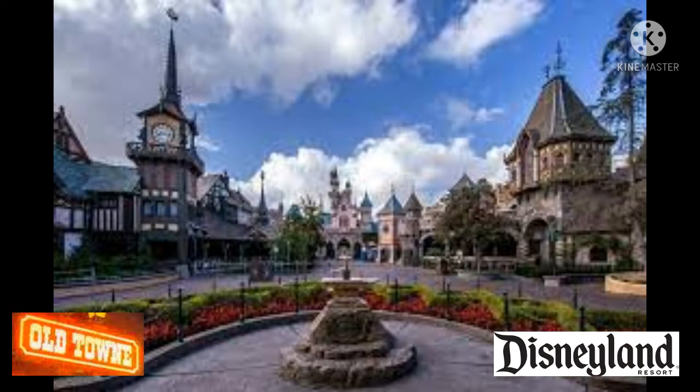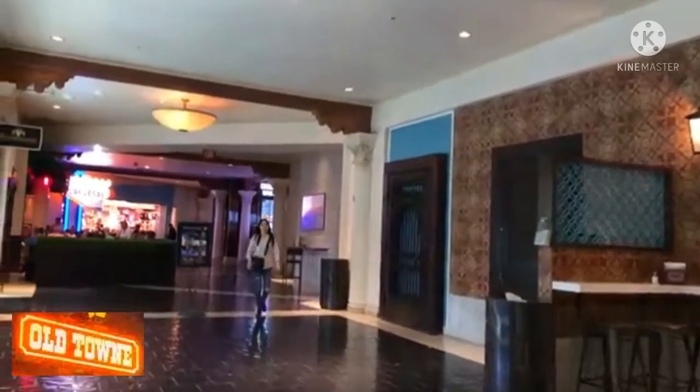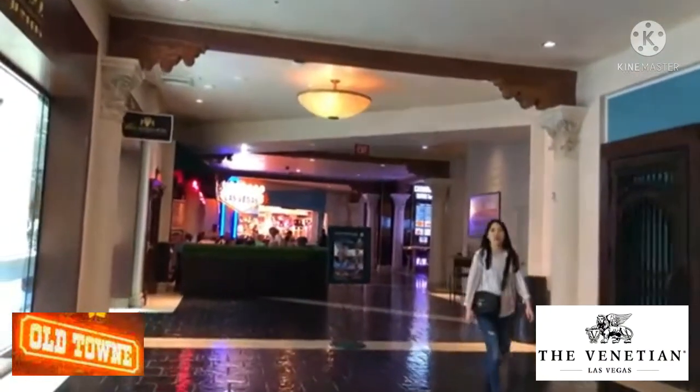The mall reminded me of a combination of Fantasyland at Disneyland and the Grand Canal Shops at the Venetian Resort in Las Vegas.